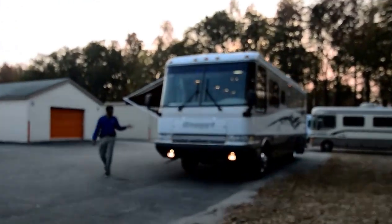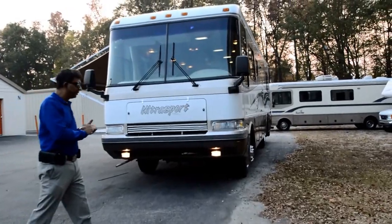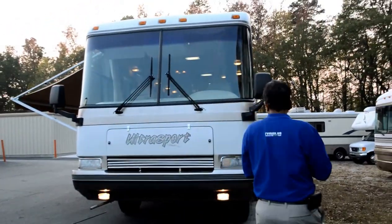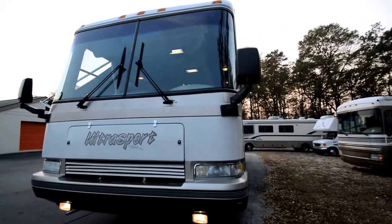Welcome to this YouTube video for the 1998 Damon Challenger Model 3611. It's 36 feet, a nice short diesel pusher in great shape. It's wide body, no slide out, but take a look at the condition — it's got only 28,000 miles.